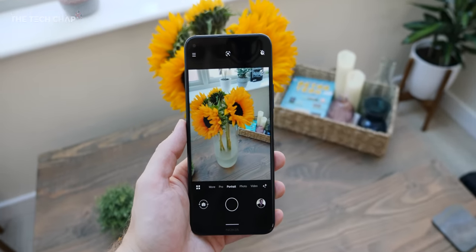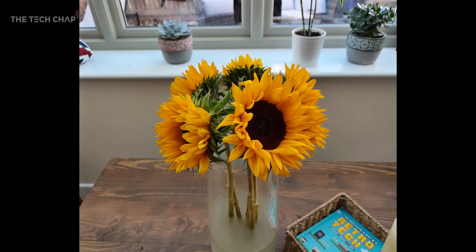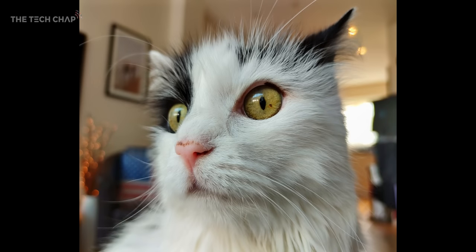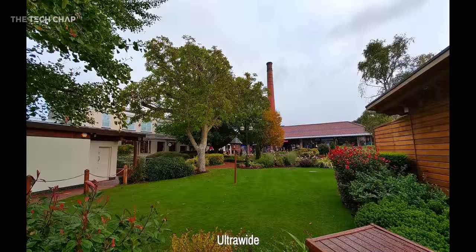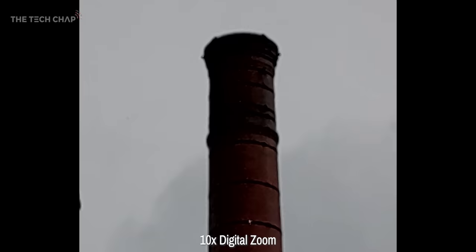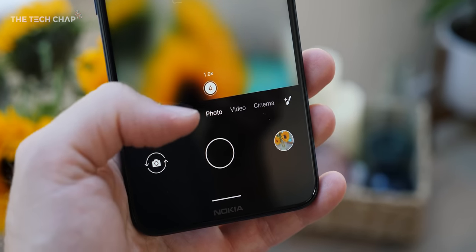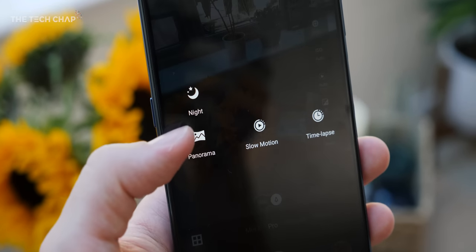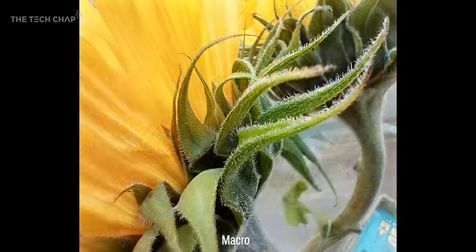Now let's talk about the camera. We get four lenses, with the main one being 64 megapixels. Considering they've partnered with Zeiss Optics and we're getting that PureView camera branding, you would expect this to be pretty good. We also get a 12-megapixel 120-degree ultrawide lens, but unfortunately no telephoto, so while you can zoom in, it's digital only. Then we have a 2-megapixel macro and a 2-megapixel depth sensor, completing that marketing-friendly quad camera setup. The depth lens should help with portrait shots to some extent, but I still find the bokeh blur a bit artificial looking, and the macro is pretty much useless — the quality just isn't good enough.